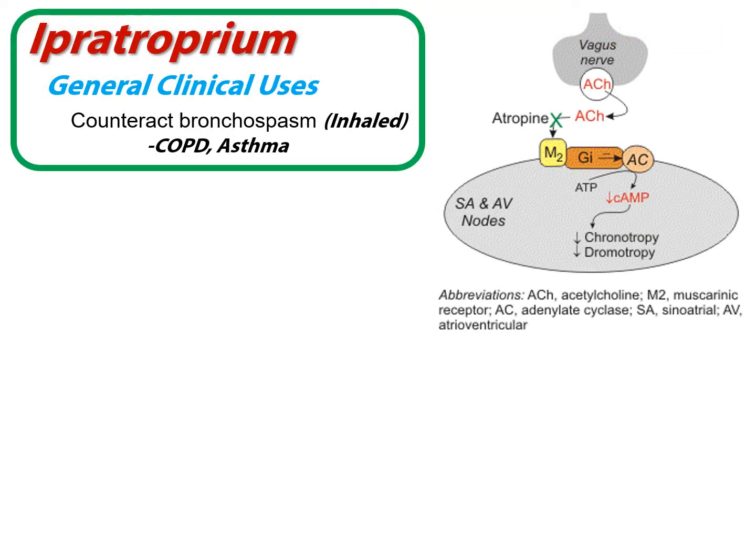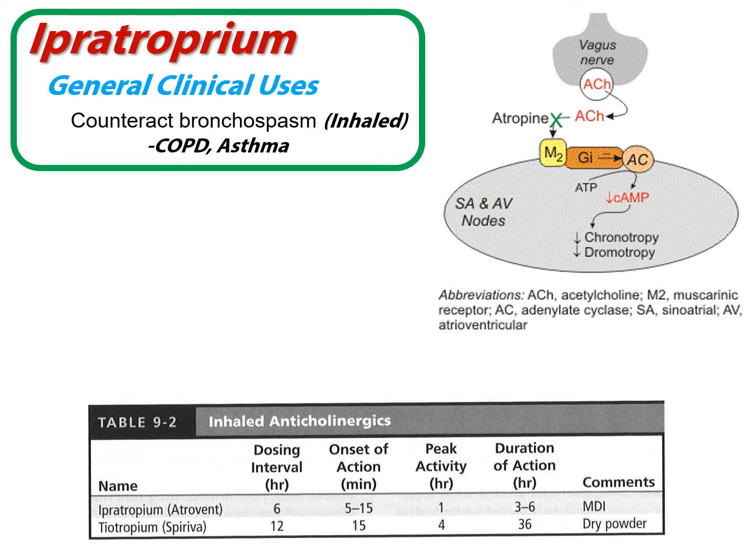Our drug example for this category of anticholinergics is ipratropium, and there's a close cousin called tiotropium. It has a slightly longer onset of action and is a longer-acting bronchospasm treatment.